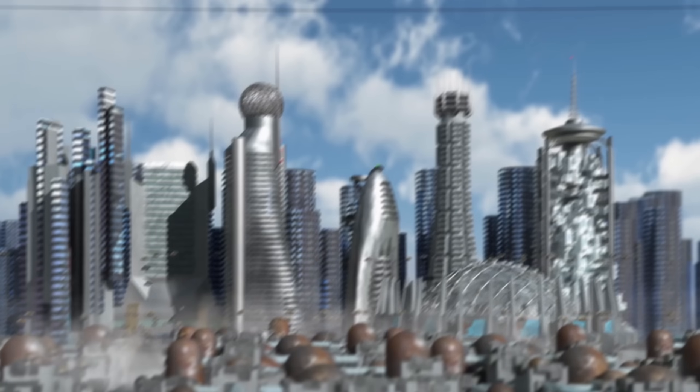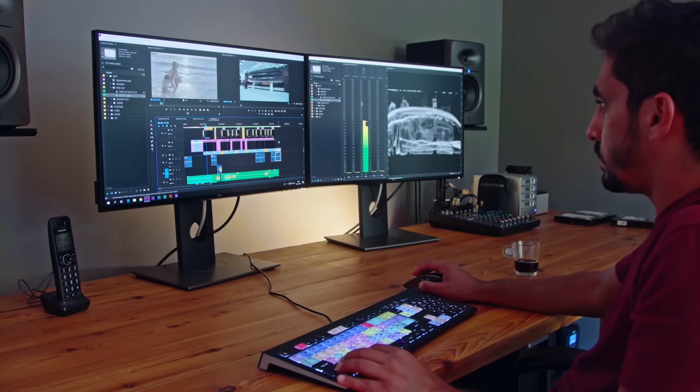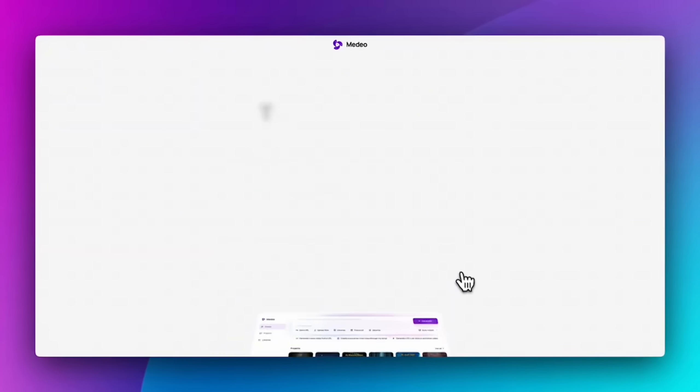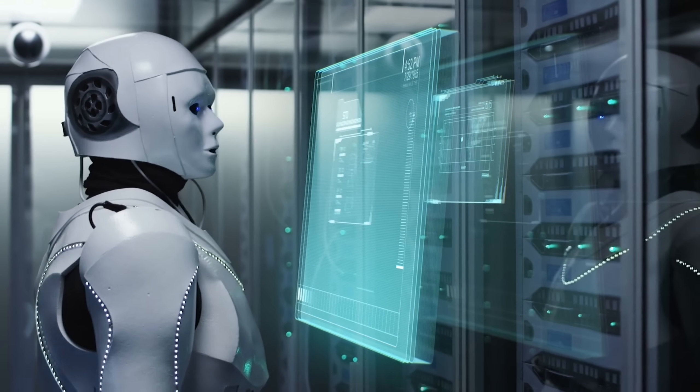It sounds impossible, right? But this isn't the future — it's happening right now. Because the old way of making ads? It's officially dead. Meet Medeo, the world's first AI-native video studio that gives artificial intelligence full creative control.